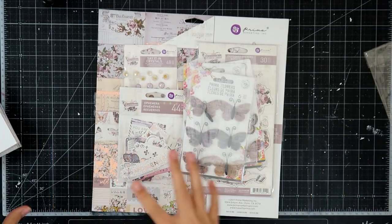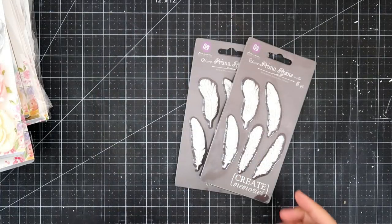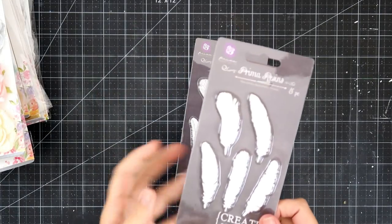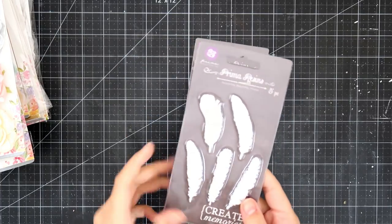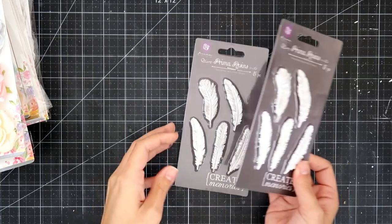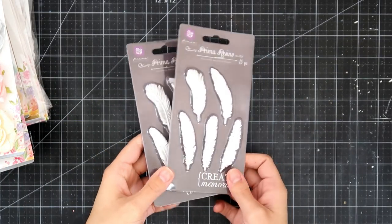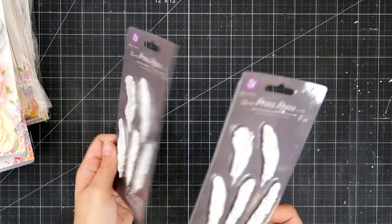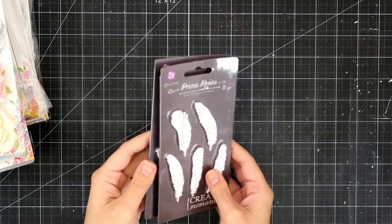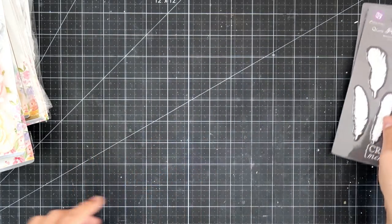So that is going to be the collections. I'm now going to show you guys all of the flowers that I got. I saw that she had the feathers, and I had to pick them up — I don't think I've ever had these. I love doing dream catcher type projects, and I love adding these behind flower clusters and different things like that. So I picked up two of those.